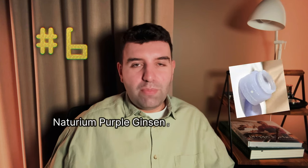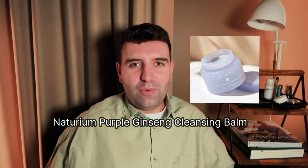Number six is the Naturium Purple Ginseng Cleansing Balm. I'm a big fan of Naturium generally, but this one is just okay for me. I prefer cleansing balms that rinse really well with minimal conditioning residue, and this one leaves behind a noticeable conditioning or moisturizing effect. It's not oily or icky, but it is noticeable enough that I prefer things that rinse off more cleanly. If you're on the drier or dry-sensitive side, you might enjoy that conditioning effect — and this product is extremely popular. I just wish it rinsed a little bit cleaner, and a fragranced option would be a great addition.